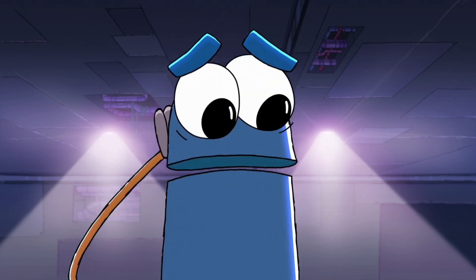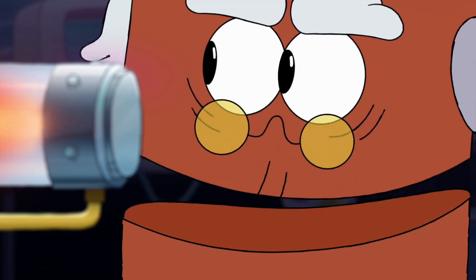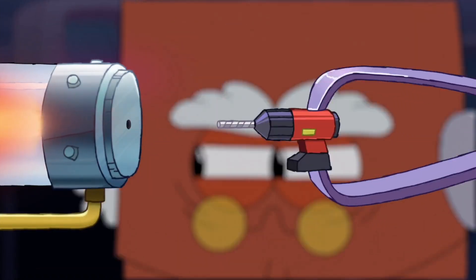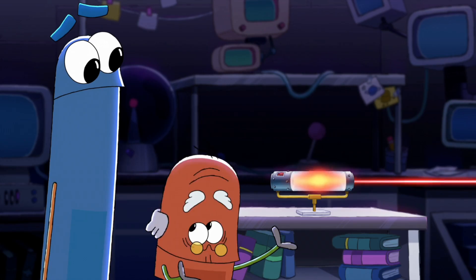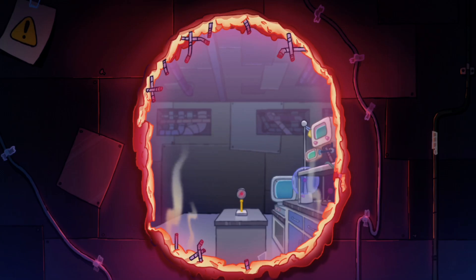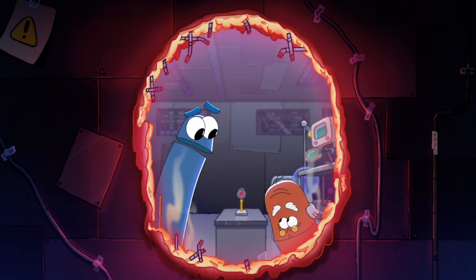Whoa! All this bouncing is making my head hurt. With all of the photons moving together through a teeny, tiny hole, you get a highly focused beam of light known as a laser! Whoa! That is one strong laser, Doc!